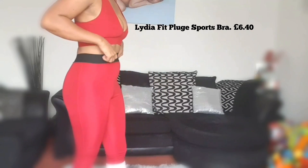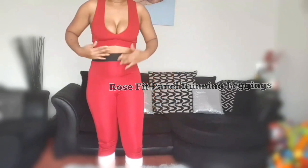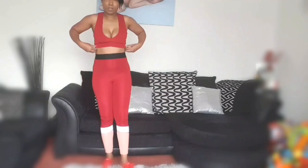I'm wearing this sports bra and these tights. My body is not in perfect shape — I still have my pouch, so excuse me — but this outfit will be perfect for my walking workout and it was very inexpensive. I'll leave all the prices and details in the description bar. It's very comfortable as well.